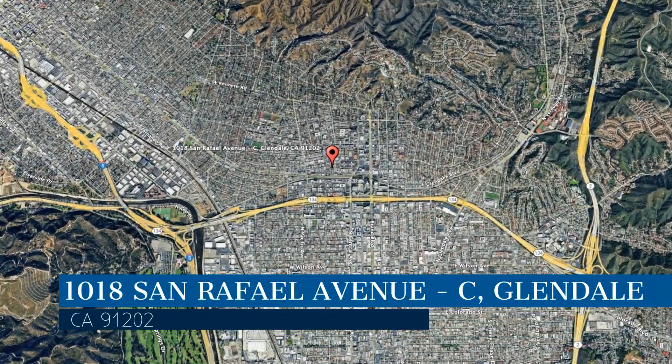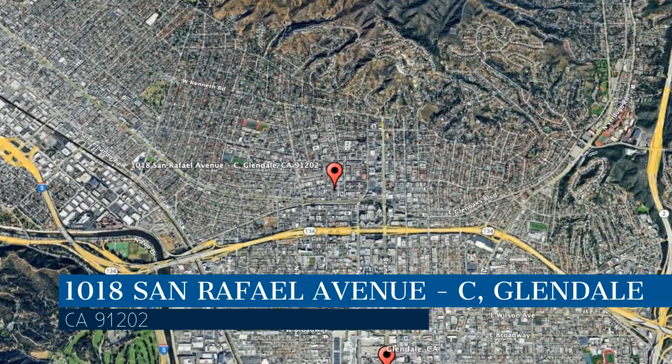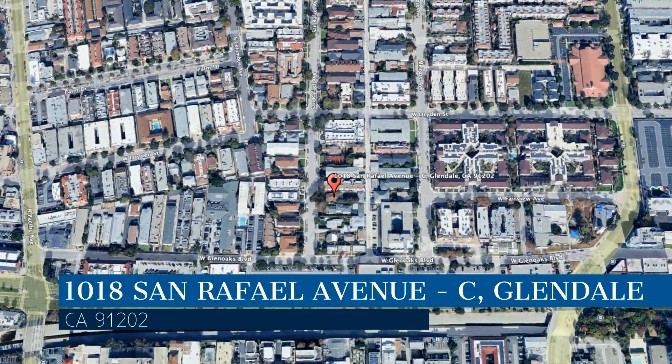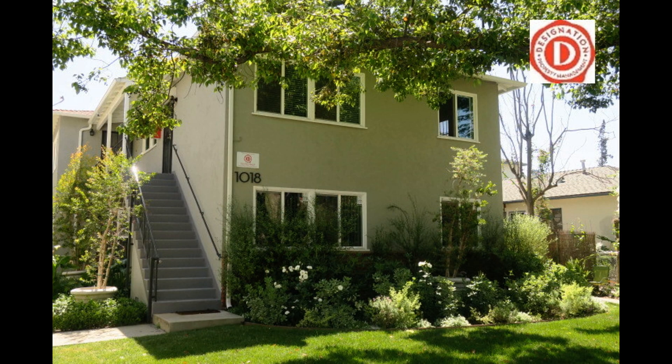This property is located at the address on your screen. Enjoy this virtual tour provided to you by the leading property management company in Glendale, California — Designation Property Management.